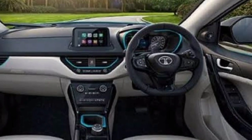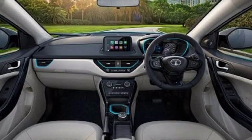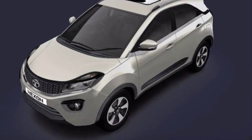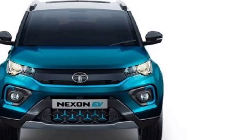The Tata Nexon comes with 2 years of warranty and 75,000 km coverage. Honor prices in Vijayawada: XE variant is 8,33,000; XM manual variant is 9,31,000; XM is 9,89,000.